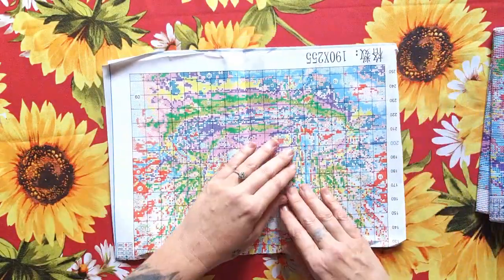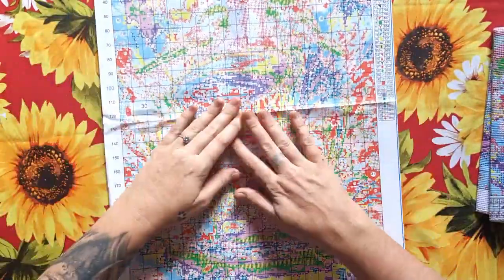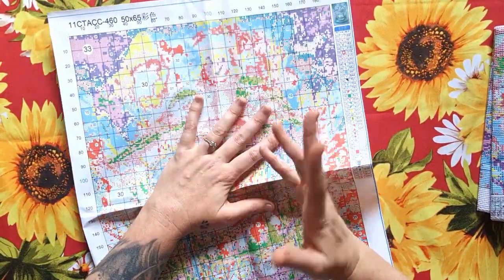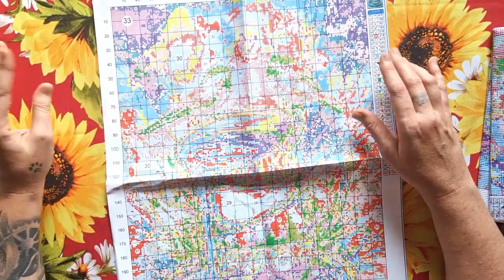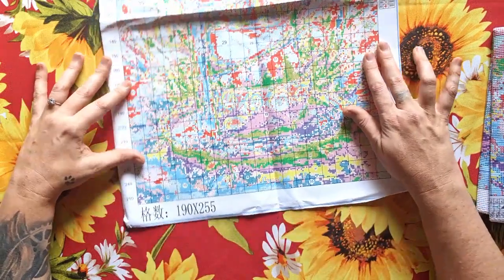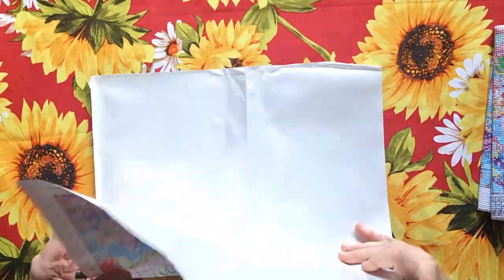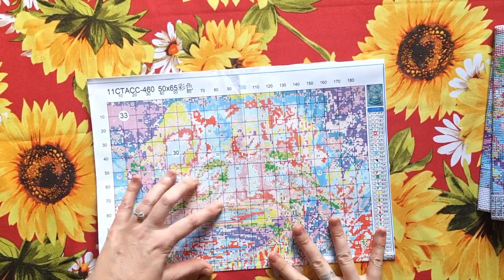We've got confetti galore but it's going to make a beautiful cross stitch. It's got 40 colors, printed on that film for durability. This is 50 by 65, same size as the other one, but it's a different company. It's 11 count, 190 by 255 stitches. I'm not going to show you the confetti on the pattern — the pattern doesn't do it justice. The pattern is printed well enough — I can see each and every symbol.